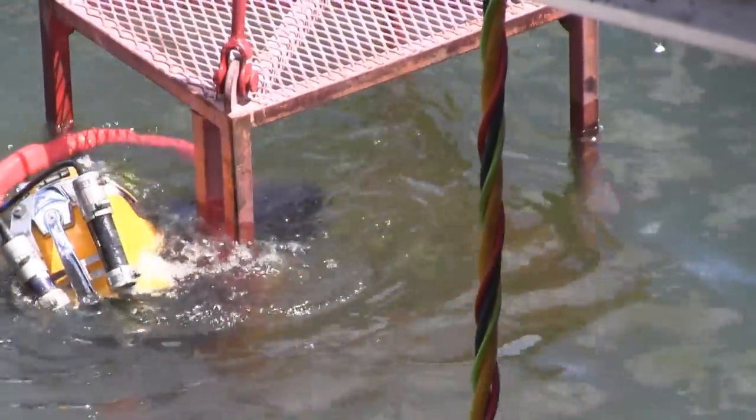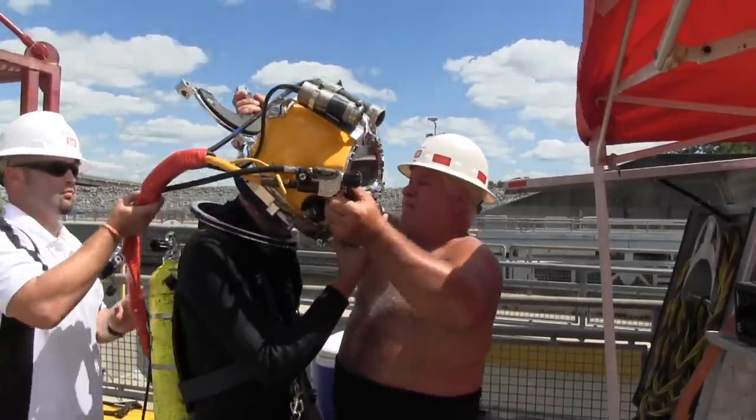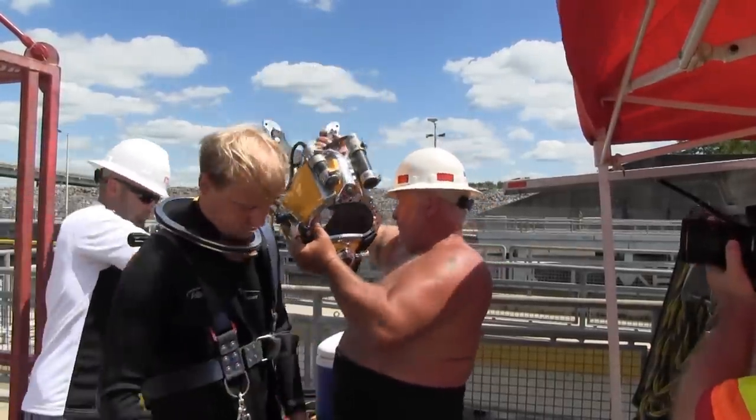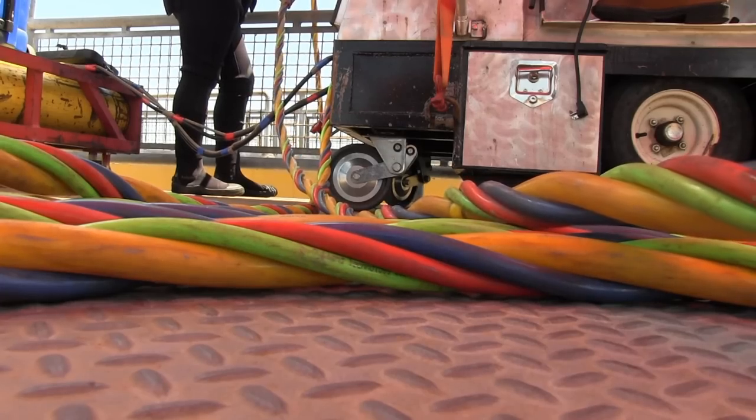The diver spent over an hour underwater inspecting the miter seal and meticulously checking for debris that could prevent the gate from opening and closing properly. I'd start at the miter end of the gate, work my way down, go across the bottom of the gate to the panel, and then search the miter gate bay area, making my rounds back and forth to make sure there was nothing in the way of the gate doing its operational job.